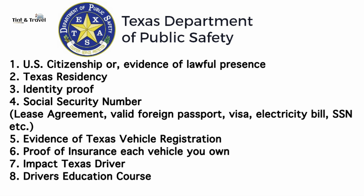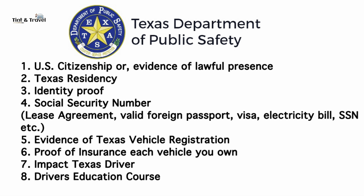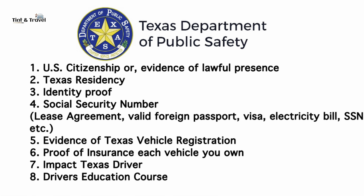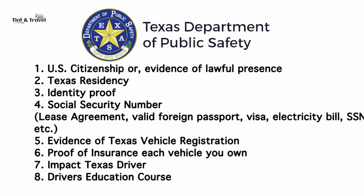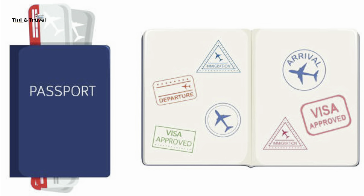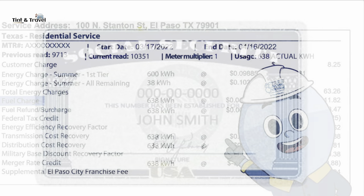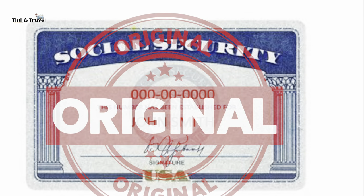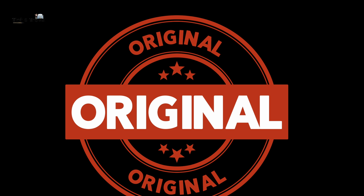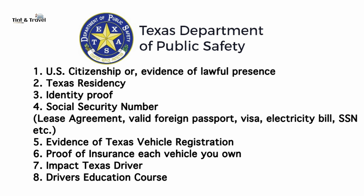You should have proof of US citizenship, or if you are not a US citizen, evidence of lawful presence, Texas residency, identity proof, and a social security number. I provided my leasing agreement, valid passport, valid visa extension notice, electricity bill, and SSN. All documents must be original — they will not accept copies without the originals.